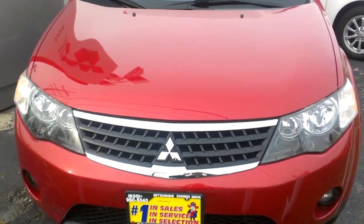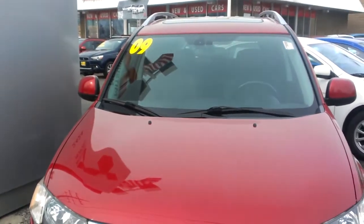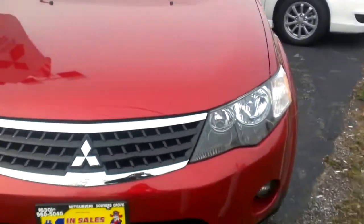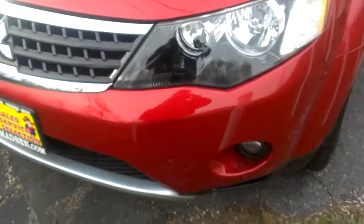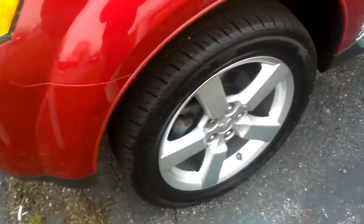Hi Tracy, this is Jeff from Max Mattson Mitsubishi in Downers Grove, Illinois, and this is the 2009 Outlander XLS. As you can see, it's going to have the chrome finish front grille and fog lights. You're going to have the normal halogen bulbs.